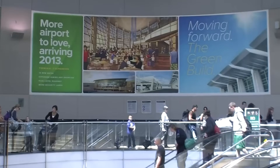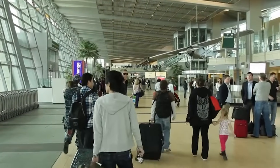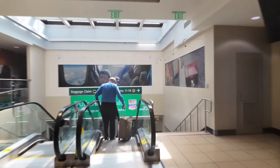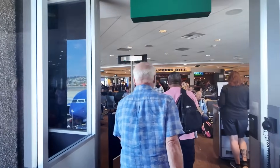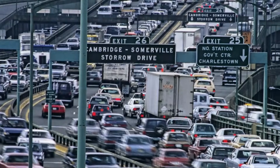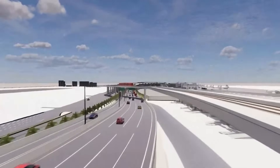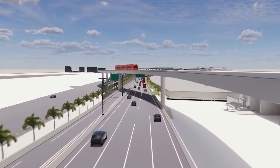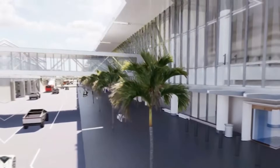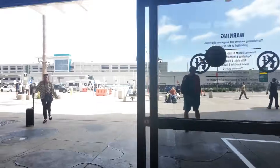Inside, things get even more impressive. The new terminal has a smart dual-level roadway: one level just for people leaving, and the other for people arriving. That may sound simple, but it's a big deal. Right now, Harbour Drive gets jammed with over 45,000 cars every day. This new road setup will ease that traffic. A brand new three-lane airport access road will go straight from Laurel Street to the terminal, making getting in and out much faster and smoother.